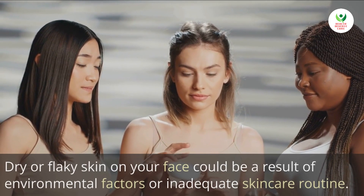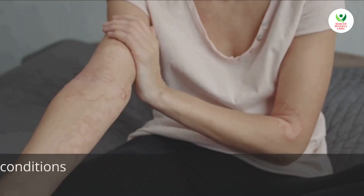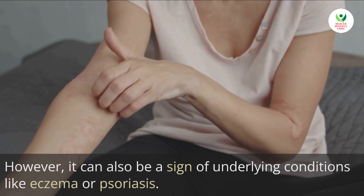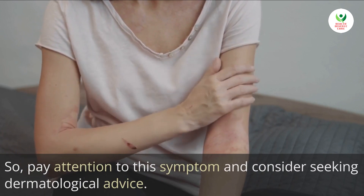5. Dry or flaky skin. Dry or flaky skin on your face could be a result of environmental factors or an inadequate skincare routine. However, it can also be a sign of underlying conditions like eczema or psoriasis. So, pay attention to this symptom and consider seeking dermatological advice.